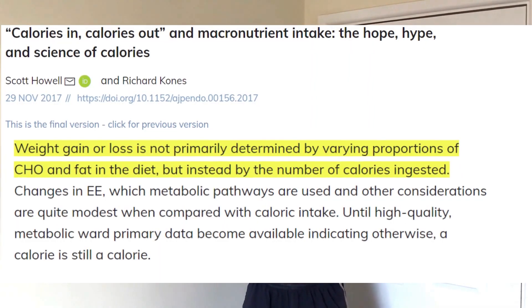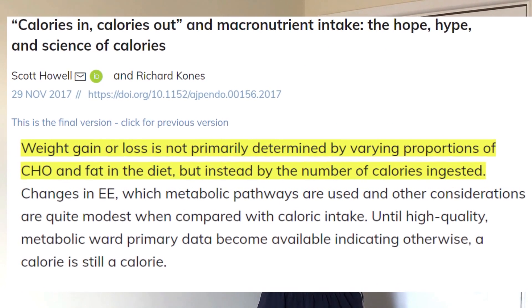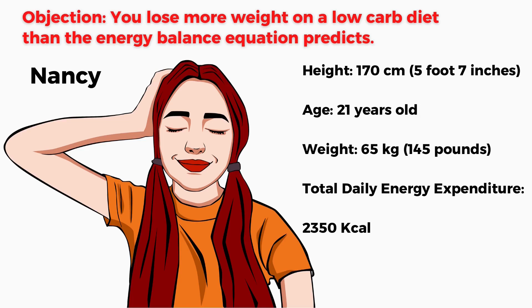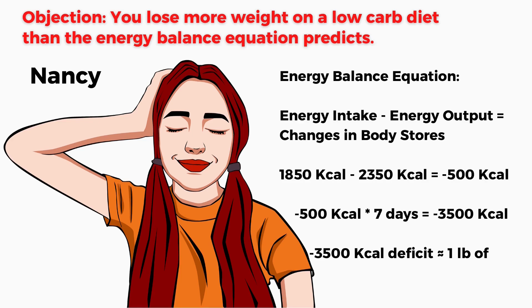All weight gain or loss results can be explained using the calories in vs. calories out model. For example, Nancy, who is 170 cm tall, 21 years old, and weighs 65 kg, has a total energy expenditure of 2,350 calories. She decided to go on a low-carb diet wanting to lose 5 pounds in 5 weeks. Her energy balance would look like this: 1,850 calories in minus 2,350 calories out, leading to a daily 500 calorie deficit. If we remember the old saying that 1 pound of fat equals 3,500 calories, then Nancy should be losing 1 pound every week, right?